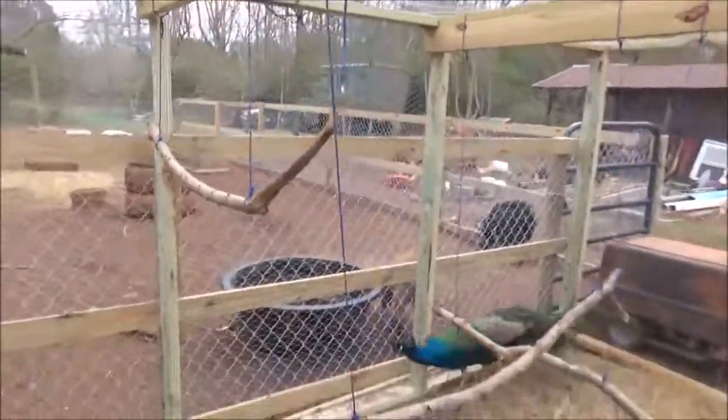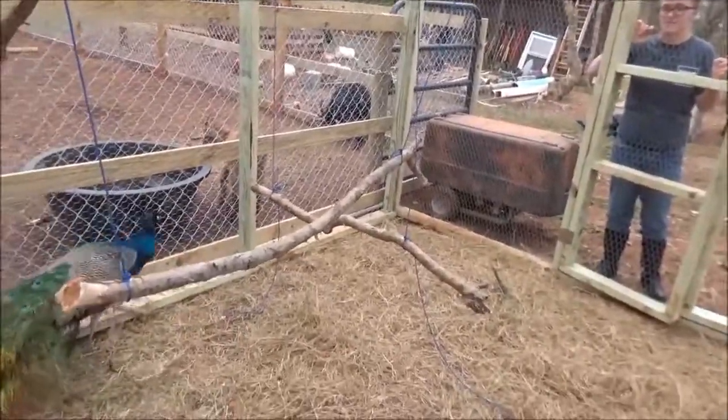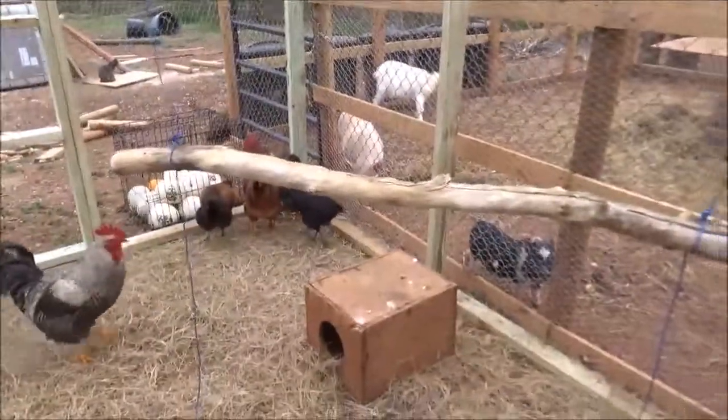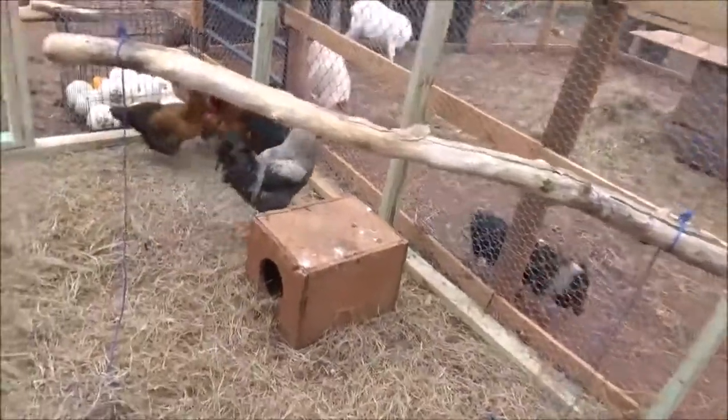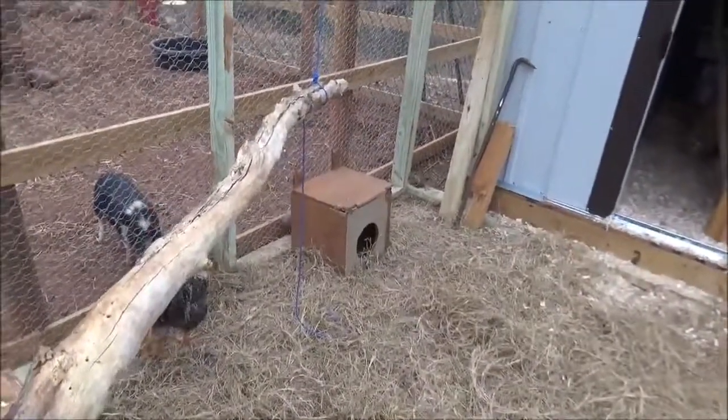We put all these swinging perches in here yesterday, thinking they'd be fun for the chickens and for Pompidou. Pompidou's got a nice big one over here. As of last night, the only one that actually uses them to any real degree is Lister — Lister gets up on Pompidou's perch and they squabble a lot.